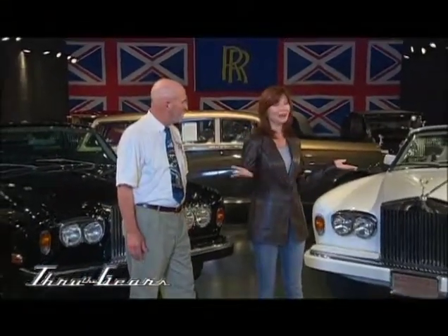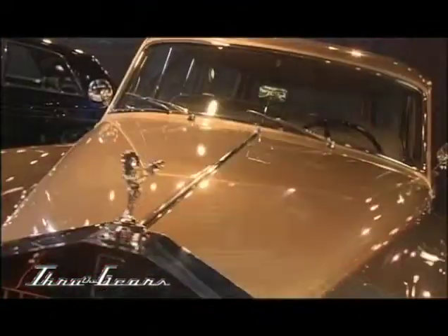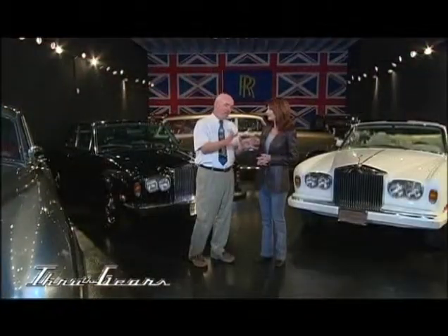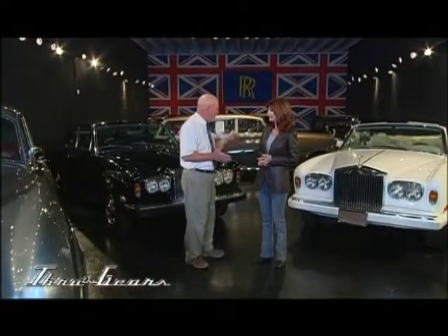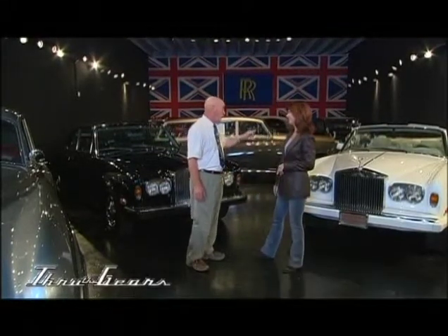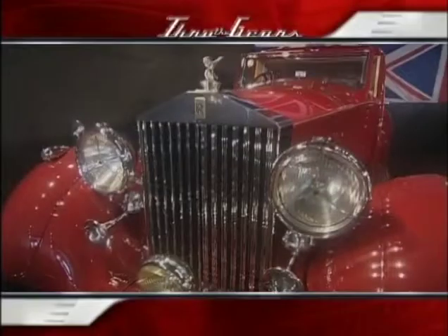We sure are. We're at Vantage Motor Works here in North Miami. I can't make a decision as to which is my favorite. I know it's hard, but if I were buying, I'd buy the Bentley convertible — for the weekends. But I bet you would buy the Rolls-Royce Corniche. You know what? I'm not fussy. They're all gorgeous. They're all elegant.